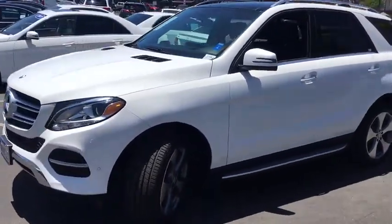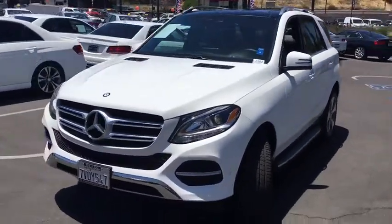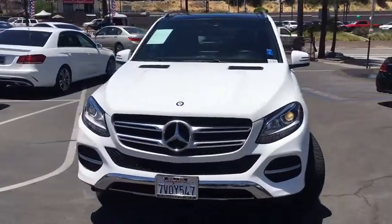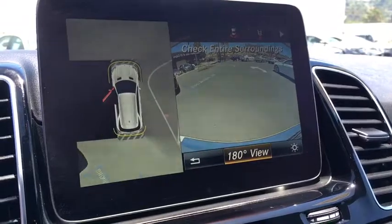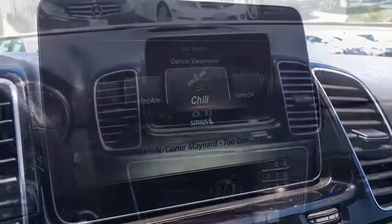Here are some of this vehicle's great options: traction control, power passenger seat, leather-wrapped steering wheel, dual airbags, power steering, four-wheel disc brakes, eight speakers, CD player.